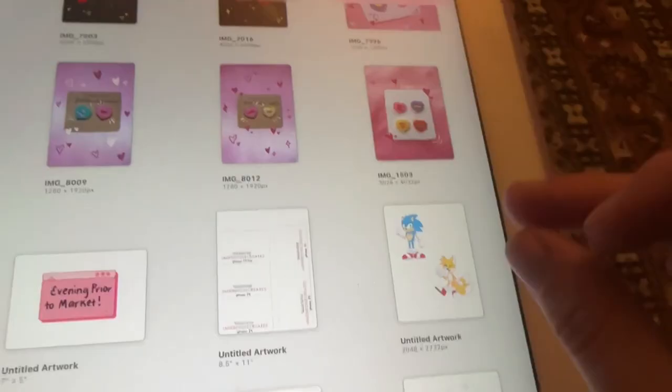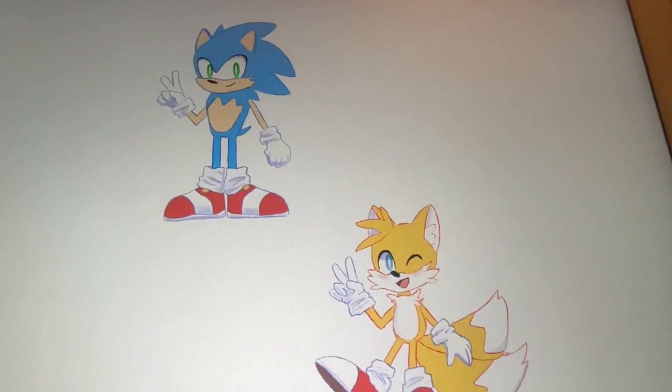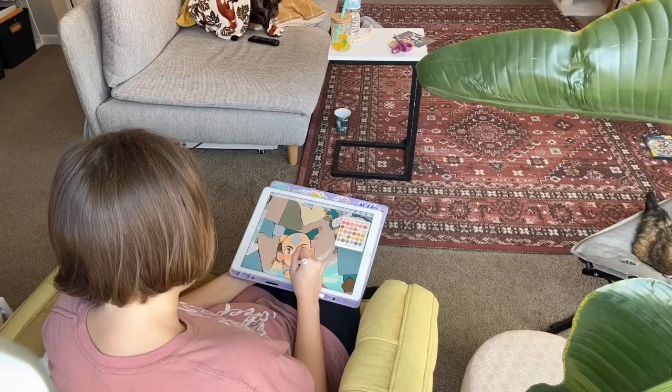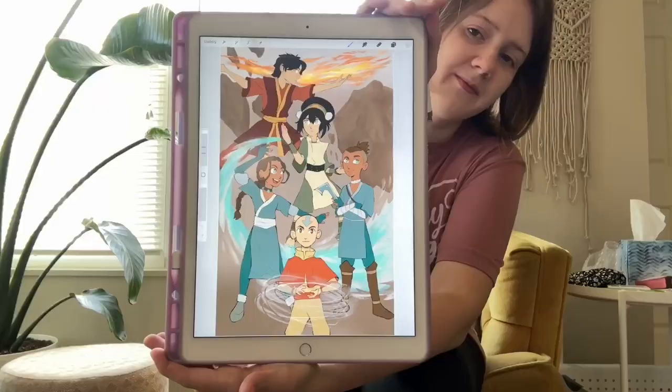I'm making Sonic and Tails stickers. There's lots of other stuff I want to try to make. Here I'm working on my avatar print, and this piece took me over 22 hours to make — I think that's the longest I've ever worked on a piece. I'm super happy with how it came out and I think it looks awesome.